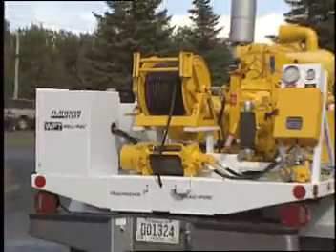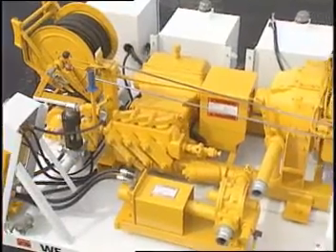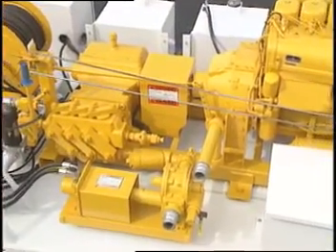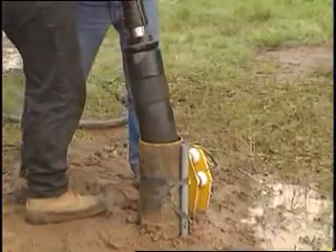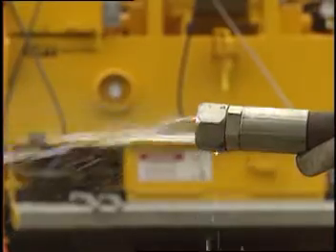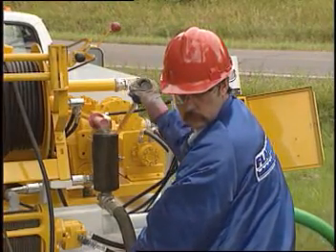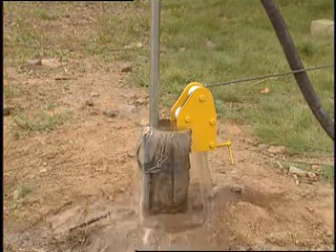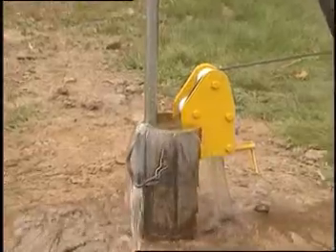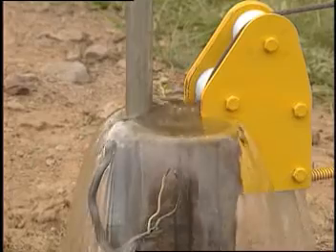But today, thanks to Flatwater Fleet, there is an alternative — a unique system of well-servicing tools and techniques that permit existing wells to be developed: hydrofracturing, water jetting, and airlift pumping. By these proven methods of injecting pressurized water or air into a well, both the aquifer and the well can be rejuvenated and production restored or improved quickly, and at a fraction of the cost of drilling new wells.